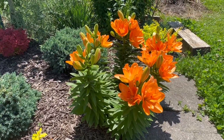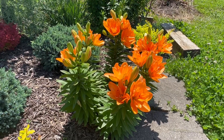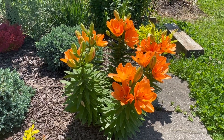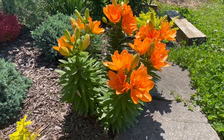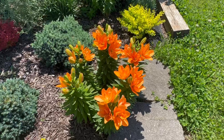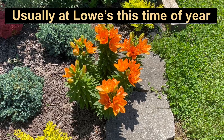My estimation is that it will continue to thicken up and put out more stalks each year. I just couldn't resist showing it because I think it is absolutely darling. And I know that Lowe's carries these — I find them at Lowe's all the time, so they're easy to come by.